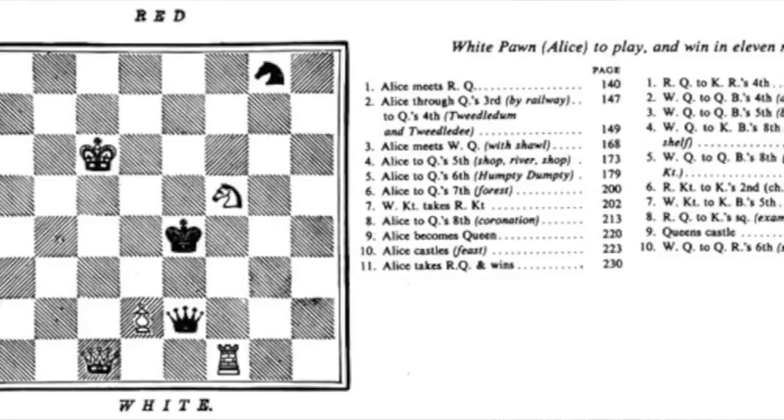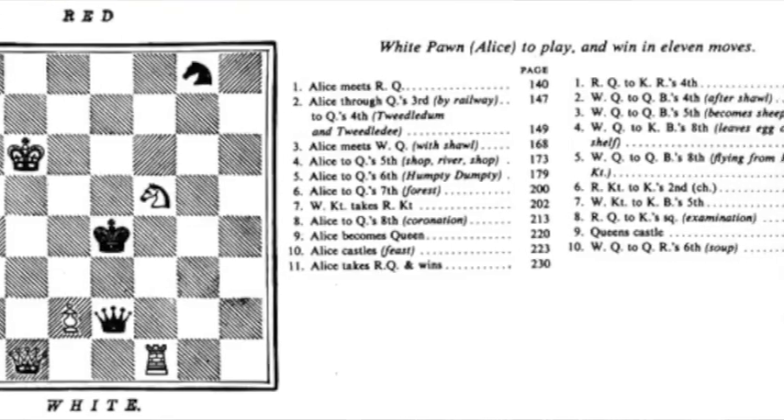Most of the book revolves around Alice trying to make her way across a giant chessboard in order to become a queen on the other side — something a pawn can do in the game. This book is fairly genius: it starts out with a description of a chess game and then the entire plot revolves around the moves that were described. So I guess Lewis Carroll was capable of writing something smart, even if he was still super creepy.